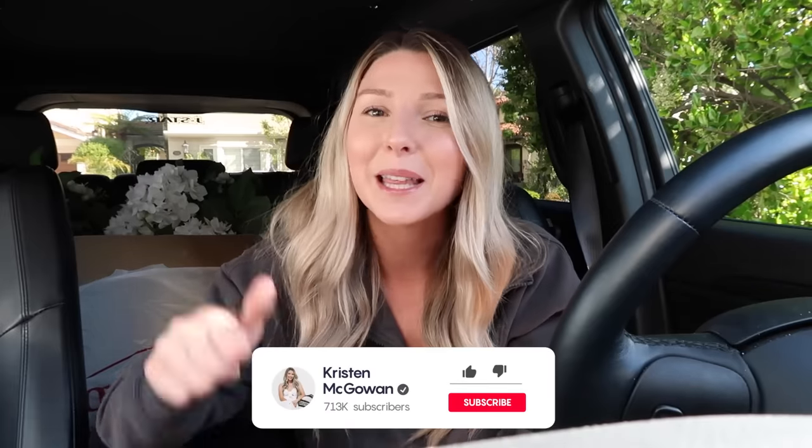Let me know down below in the comments if you saw anything in stores today that you would absolutely love for your home. I loved all of those swivel chairs — they have so many great accent pieces right now, really cute side tables, and all of those ceramic vases. If you enjoyed watching and found this video helpful, make sure you give it a big thumbs up and hit that like button, and make sure you guys are subscribed to my channel so you don't miss the upcoming videos. Click that red subscribe button down below and have your notifications turned on so you're first to see the next video. Love you guys so much and I'll see you in my next one. Bye!